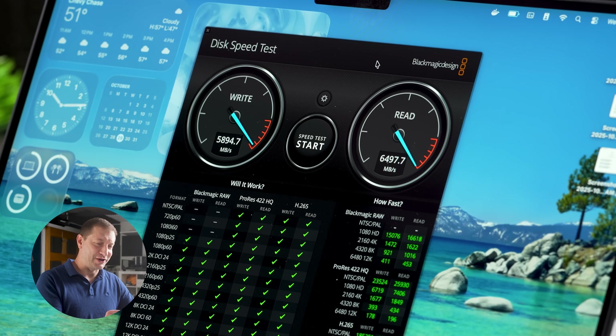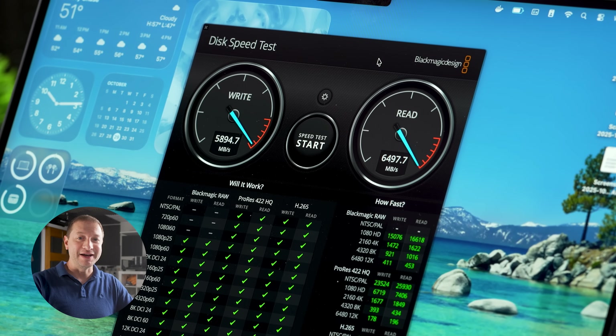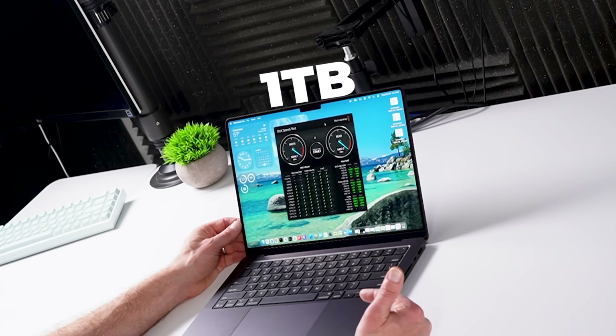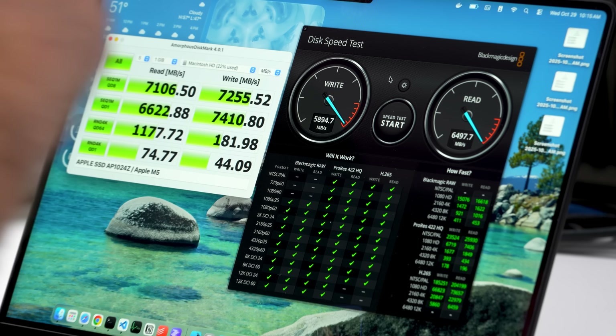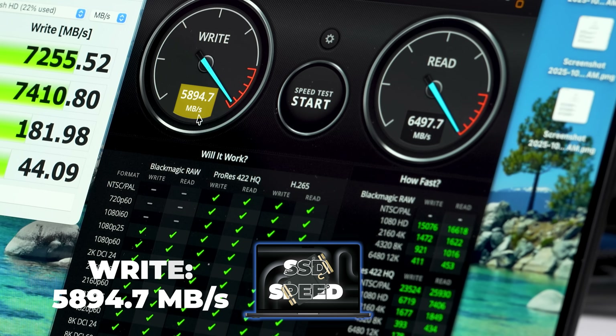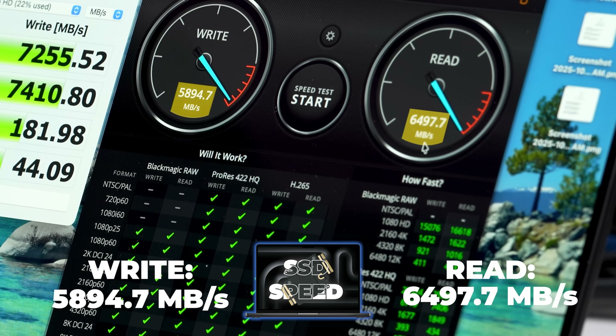One other thing before we move on to dev tests: the SSD speeds are insane. They're much faster since Apple adopted PCIe Gen 5. One thing to note is disk speed depends on the size of the drive, because higher capacity models have more NAND chips for the controller to access in parallel, so they deliver higher read-write speeds than lower capacity versions. Here I've got the one terabyte model, and these speeds are crazy. The regular BlackMagic disk speed: 5,894 megabytes per second write and 6,497 read.